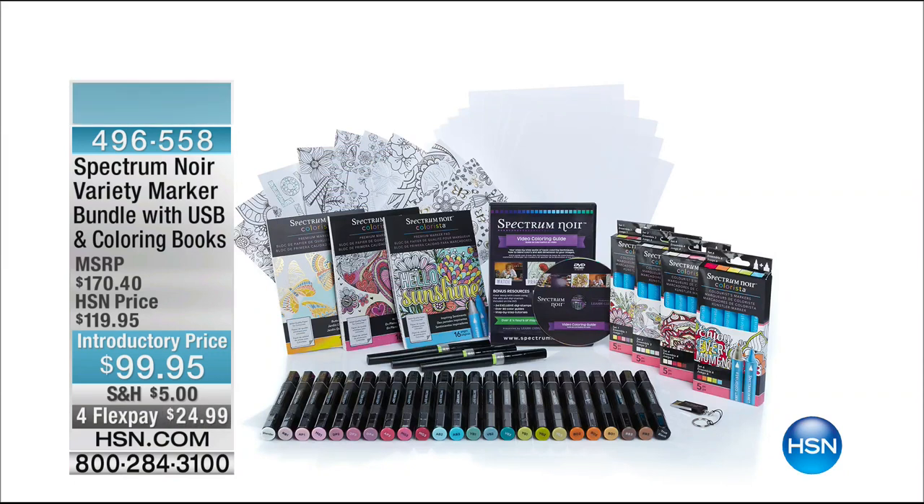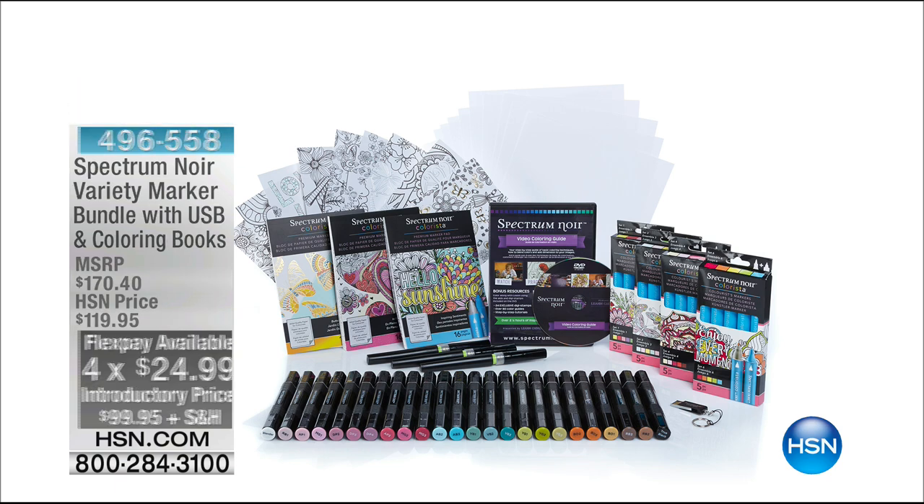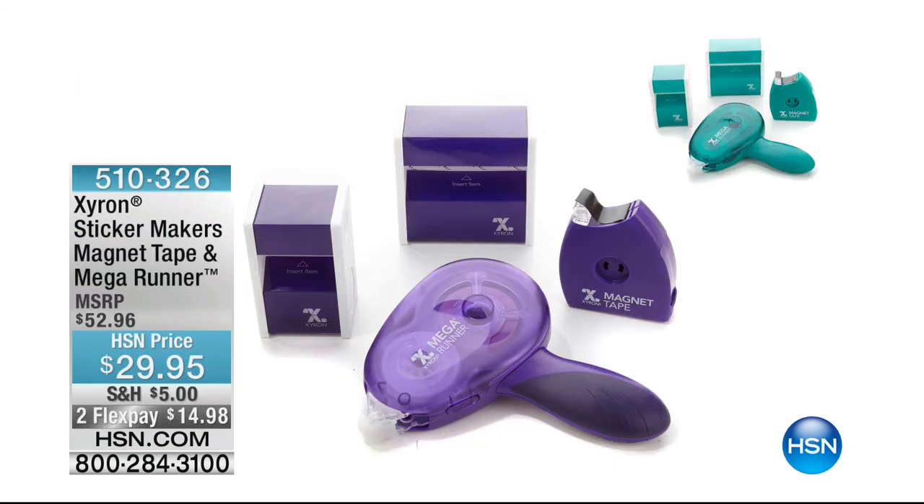Coming up later this hour is absolutely insane value from Spectrum Noir markers — the full presentation with 750 images. You get the Spectrum markers, the Colorista, the sparkle markers, the three marker pads, and the DVD. $99.95. Your FlexPay, and the additional FlexPay, finishes at midnight tonight.